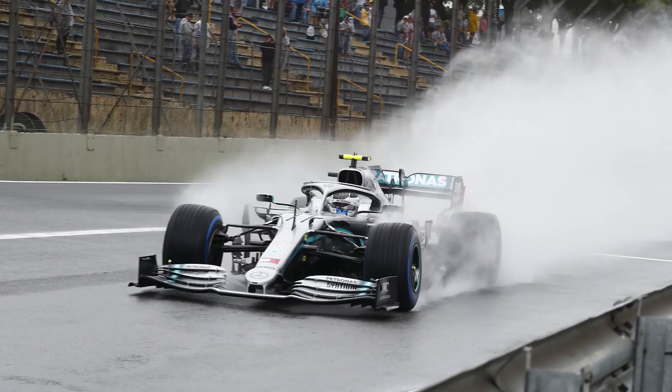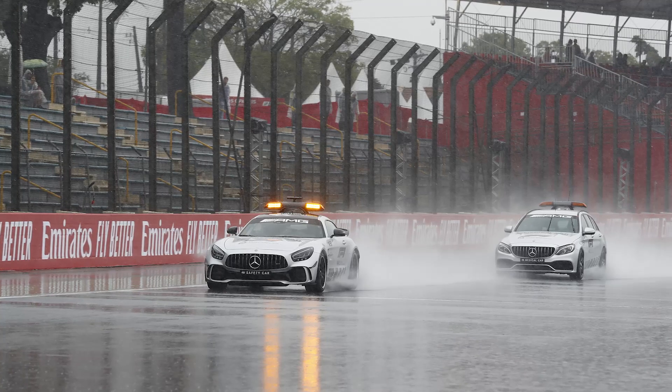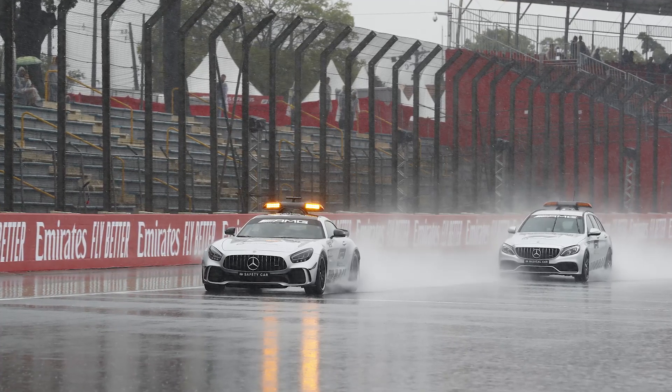Weather can also play a huge factor in Sao Paulo at this time of year, and there are a number of places on the track where rivers can form if the rain is heavy enough.